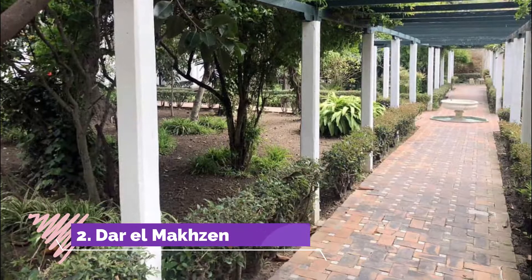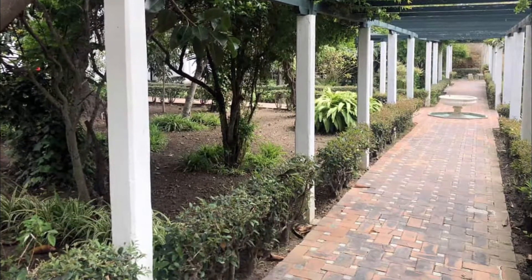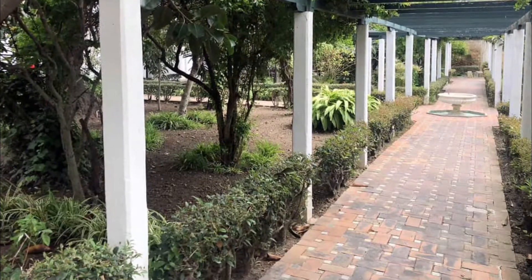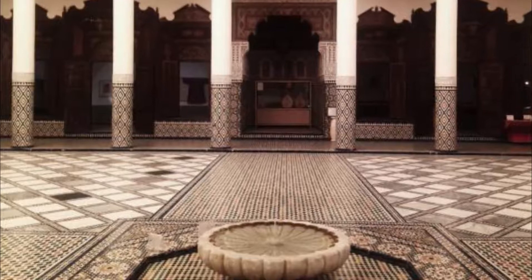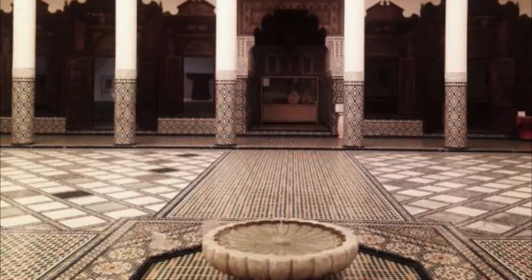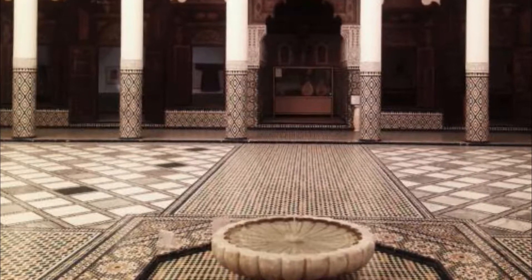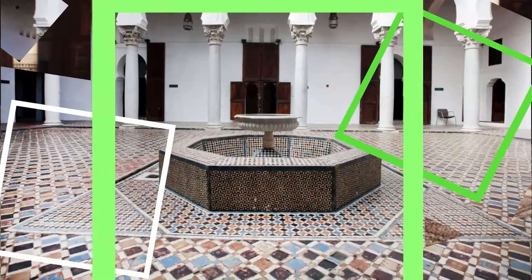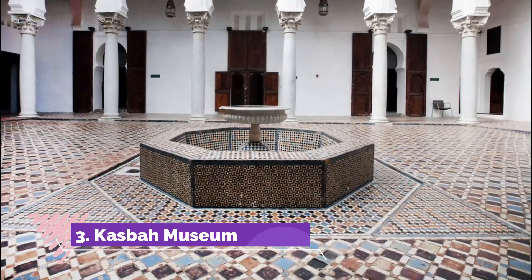Number two: Dar el Moxon. Presiding over the northern alleys of the medina is the palace ordered by Ismail ibn Sharif (1672–1727) after he reconquered Tangier following two centuries of English occupation. Dar el Moxon, built on the ruins of the English upper castle, was the seat of the sultans of Morocco.